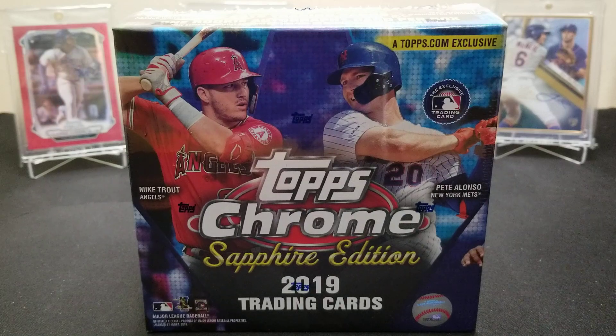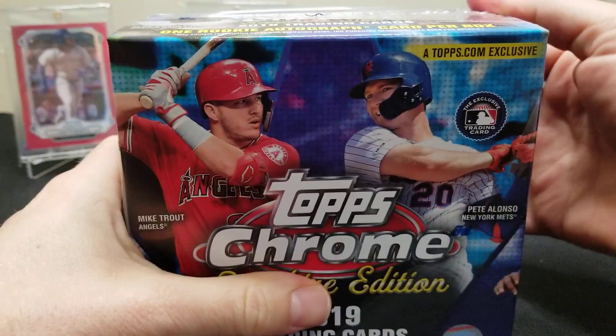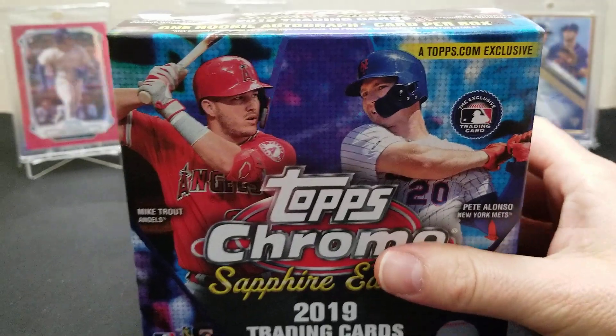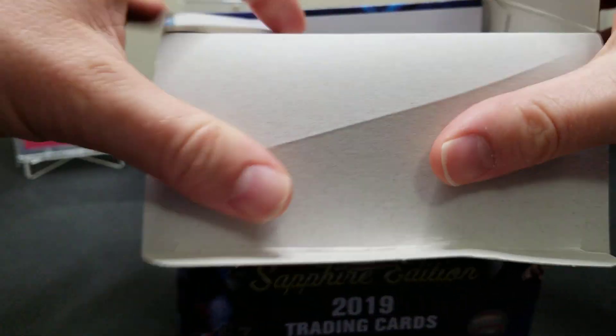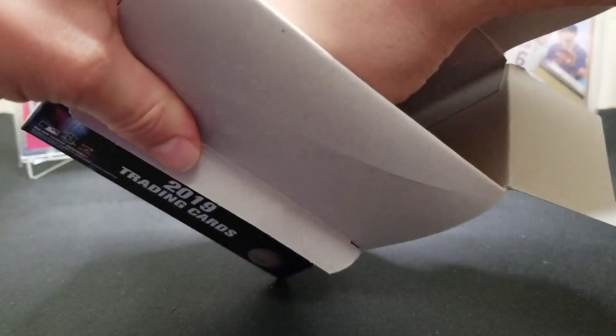Hey, what's up everybody, welcome back to the channel. Today we're gonna do our second box of the 2019 Topps Chrome Sapphire Edition. My brother already busted his box and had some pretty good results, and I'm gonna see if I can beat him. This was an online exclusive, super hard to get — sold out in seconds. If you want one now it'll run you $200 plus, and it retailed for $50.